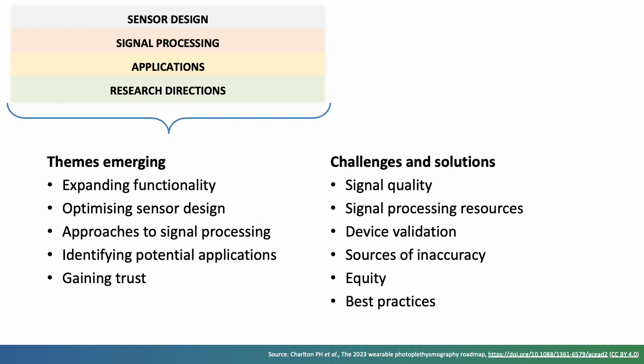Next, it's important to be mindful of the equity of access to devices and to their performance. Key considerations are the cost of devices and their performance in subjects with different characteristics, such as skin type. And finally, best practices could be established across several areas, including sensor design, signal quality assessment and signal processing algorithms.